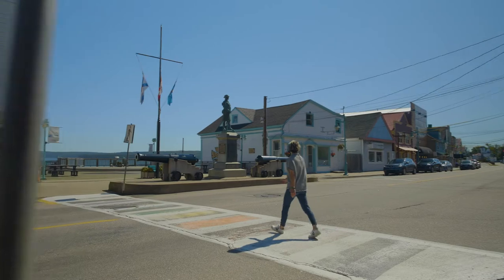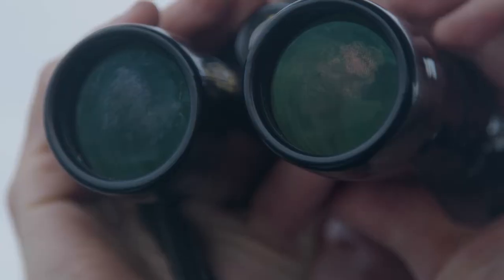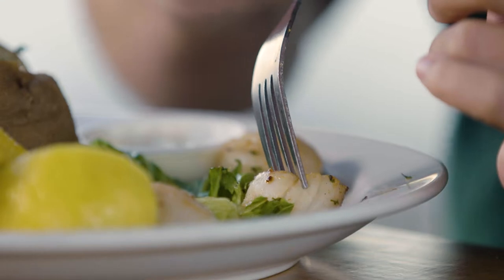Digby is a two and a half hour drive from Halifax, and it is a beautiful coastal town. Because Digby is on the Bay of Fundy, it offers locals and tourists some of the best views in the province — and some of the best scallops in the world.